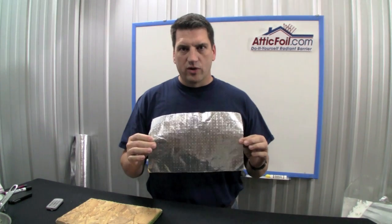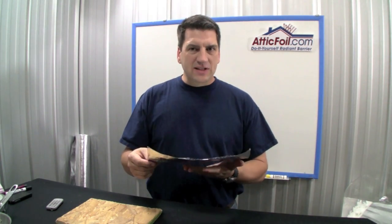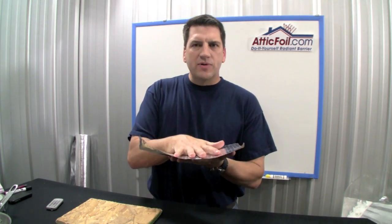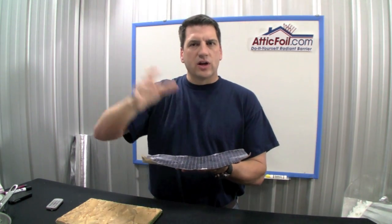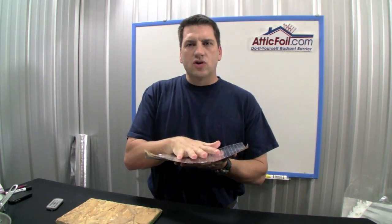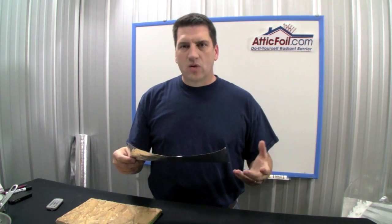This is why double-sided products were developed, because they work off both the reflectivity and the emissivity quality of Radiant Barrier. So, as long as the top is clean, the radiant heat is going to hit that foil and bounce back. However, even if you get enough dust or dirt on a double-sided product, it's still going to work off the emissivity quality.